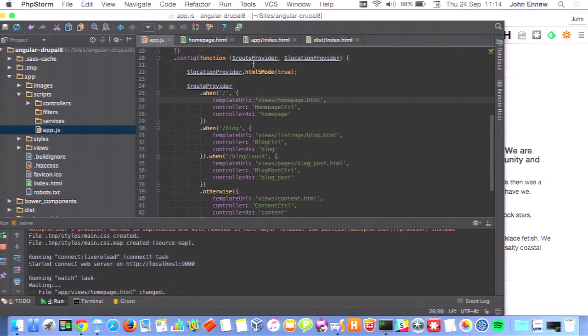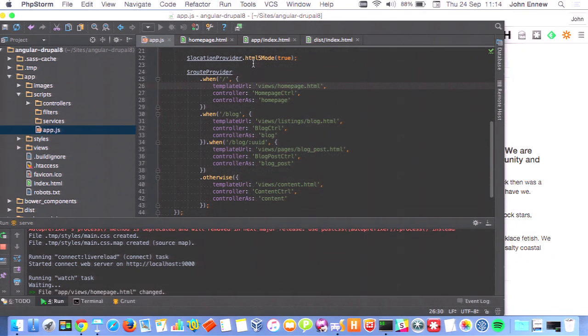We're now telling the ngRoute module what to do at each URL. Slash is the homepage. /blog is our blog listing page. For each route, we specify two main things: the template that's going to be used for the content — so what's placed inside the ng-view component — and the controller that will do the logic and create the variables and data that we need for that view.